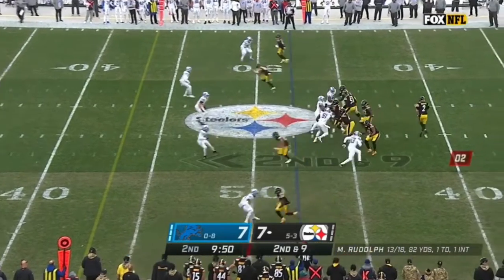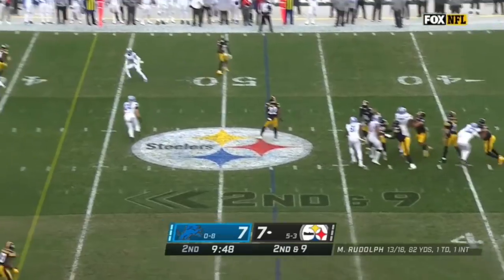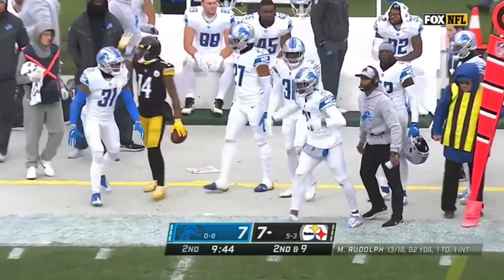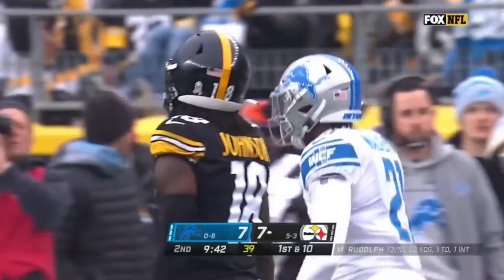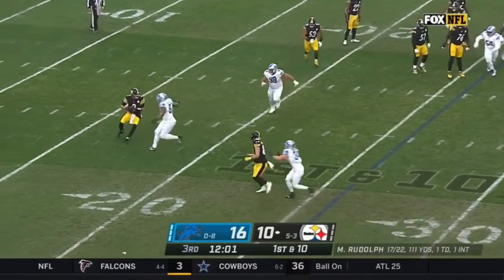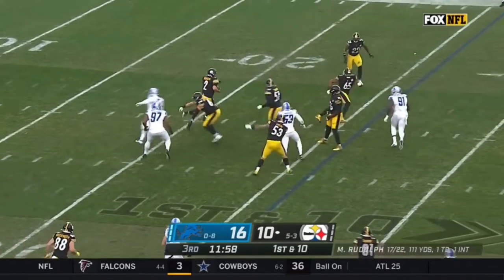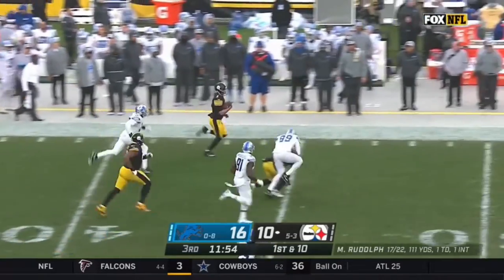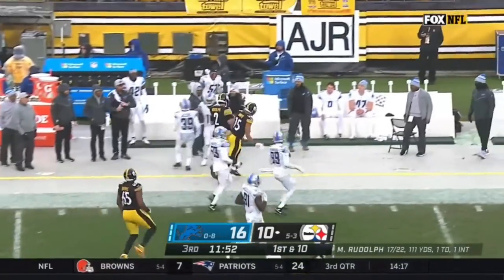He's in the game already. Rudolph to throw, and is well protected. McCloud hammered, but he held on — that was Tracy Walker who delivered the hit. Only 12 attempts, 60 yards rushing. Done well when he's had an opportunity. Rudolph in trouble, staying alive — and Mason Rudolph with a run all the way into Lions territory.